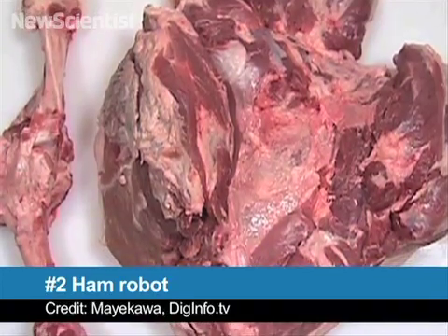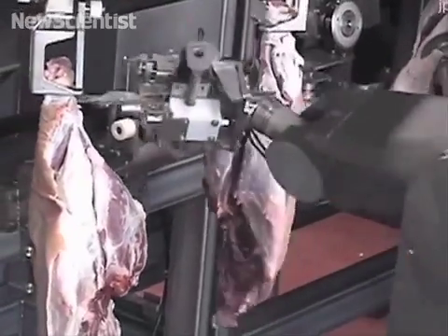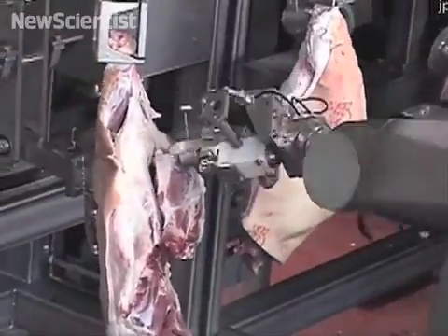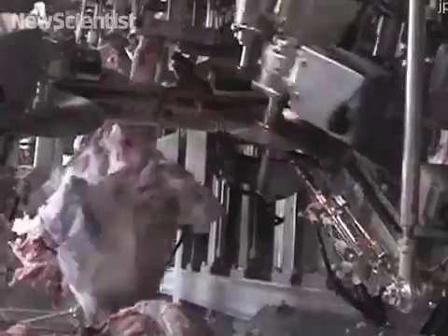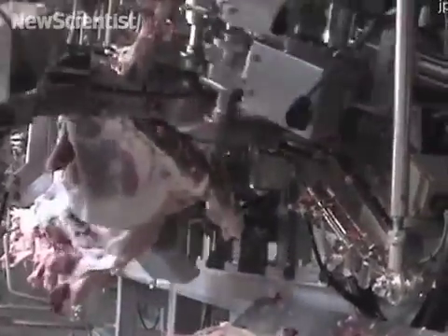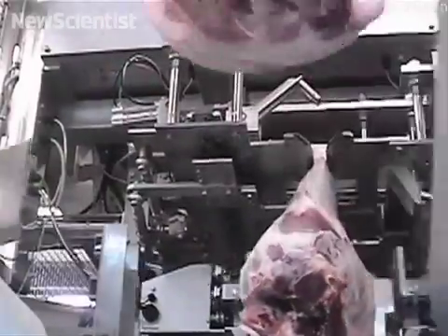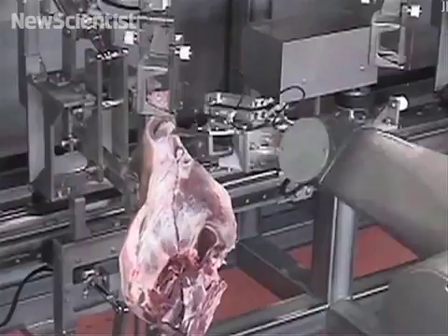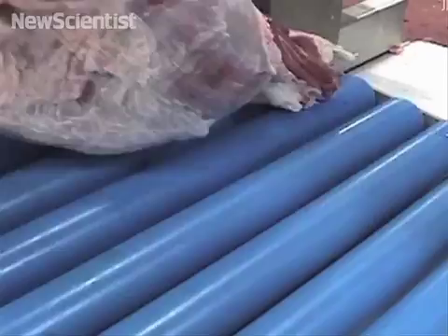Now, this next one might be a little too much if you're a bit squeamish. At number two, nothing says Christmas dinner like a tasty ham — carved up by robots. This Japanese machine makes deboning ham look simple. Since bones usually come in all shapes and sizes, the task usually requires skilled workers. But its makers claim that this robot can process up to 500 hams per hour, with the help of just a few people. It may soon find its way into food processing factories in both Europe and Japan.